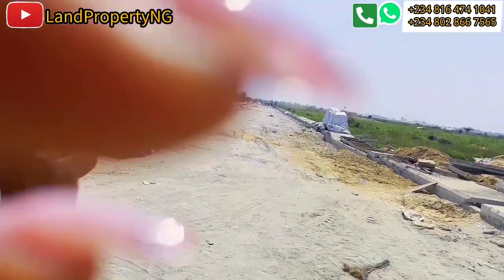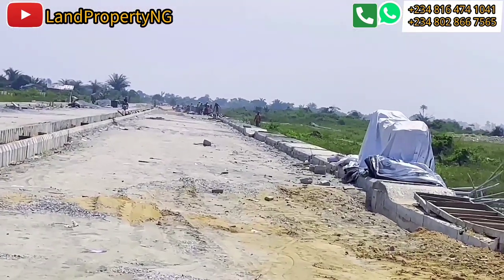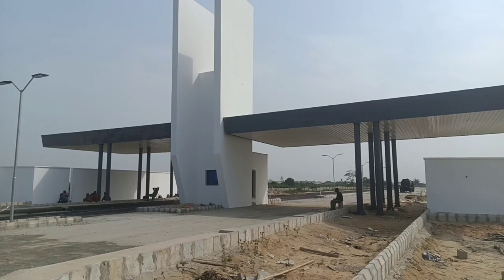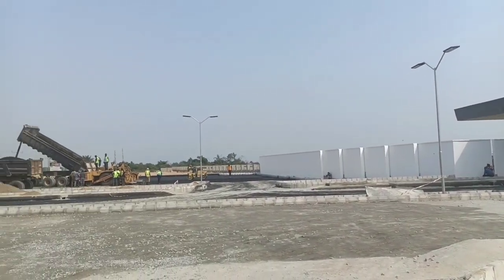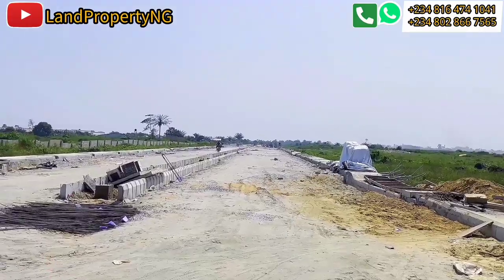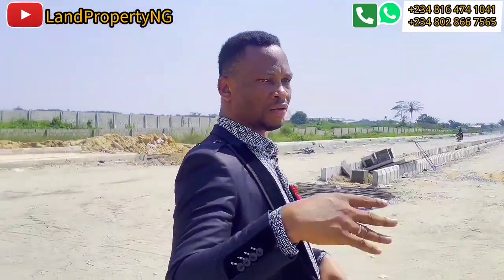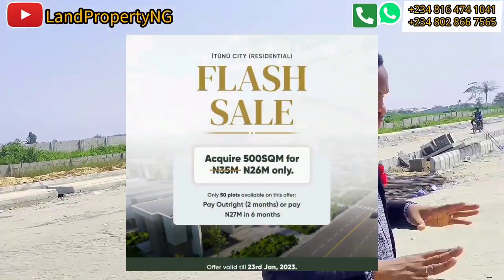The same road development that is happening in the residential city is happening here in the city. This road will go inside. This is the current state in December 2022. By January, I will still come here and show you the current development again.